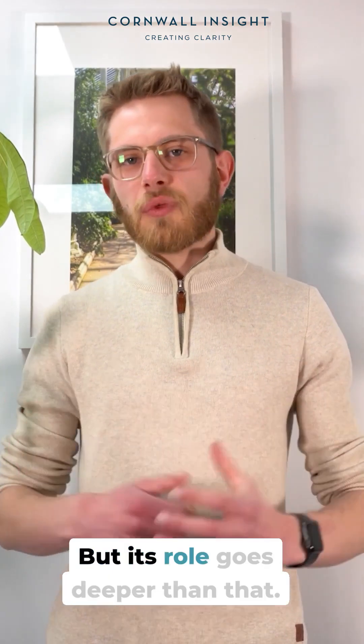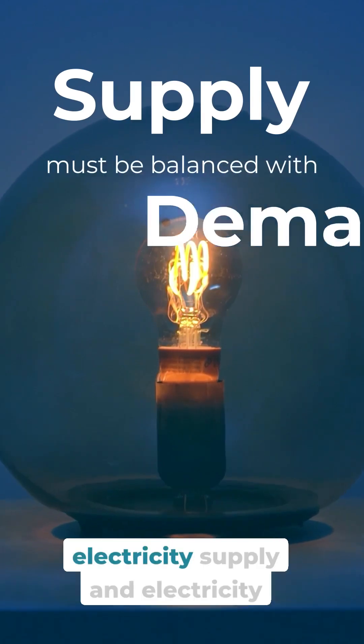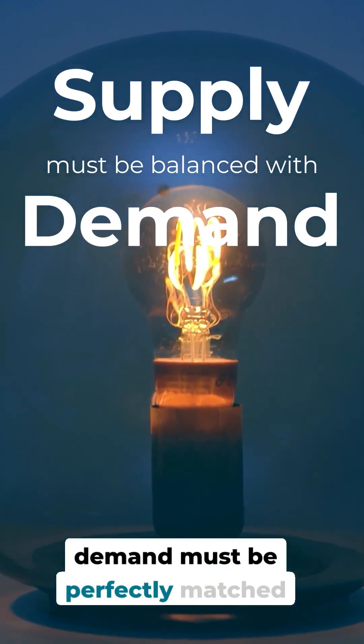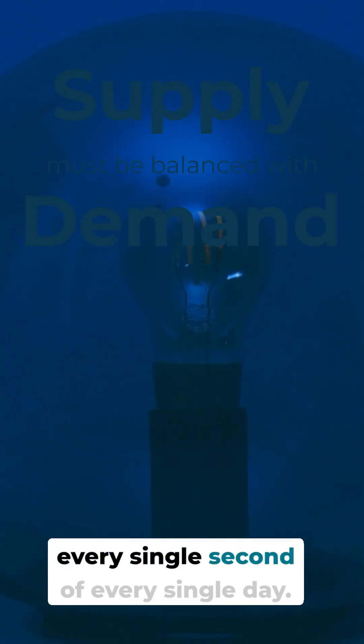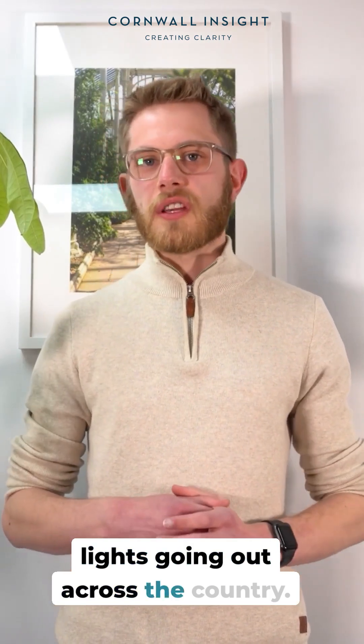But its role goes deeper than that. On the electricity system, electricity supply and electricity demand must be perfectly matched at every single second of every single day. And if they're not, it could lead to the lights going out across the country.